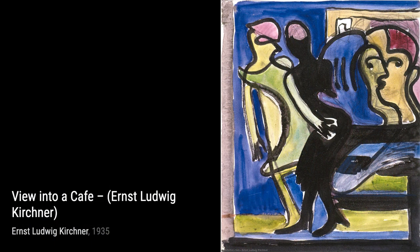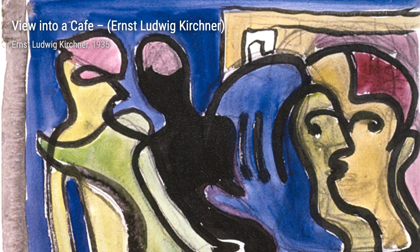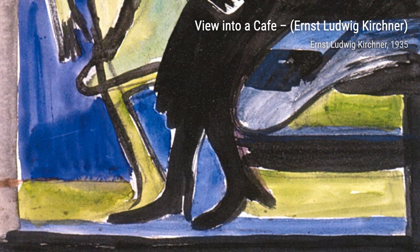Hey there, art lovers. Welcome back to VisArt, the channel where we dive deep into the world of artists and their incredible artworks. Today, we're going to explore the captivating works of Ernst Ludwig Kirchner, a German expressionist painter and printmaker.